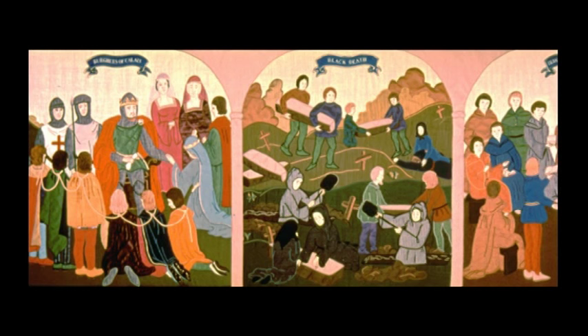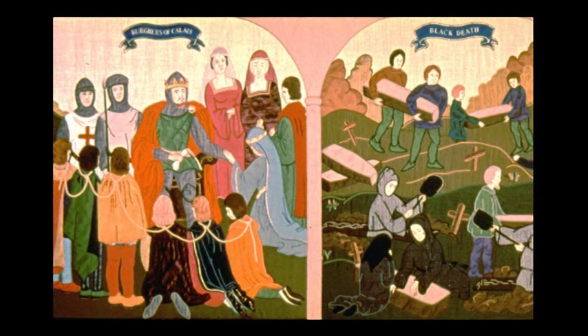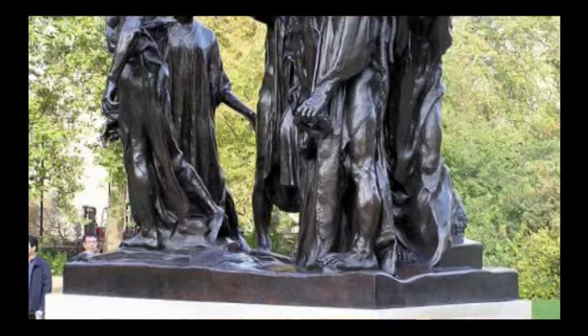The wars spill over into the next panel, where on the left, the Burghers of Calais, the town's chief citizens, plead for clemency from Edward, who has marched on the town after Crécy. After the Queen supported their plea, the Burghers were granted clemency.